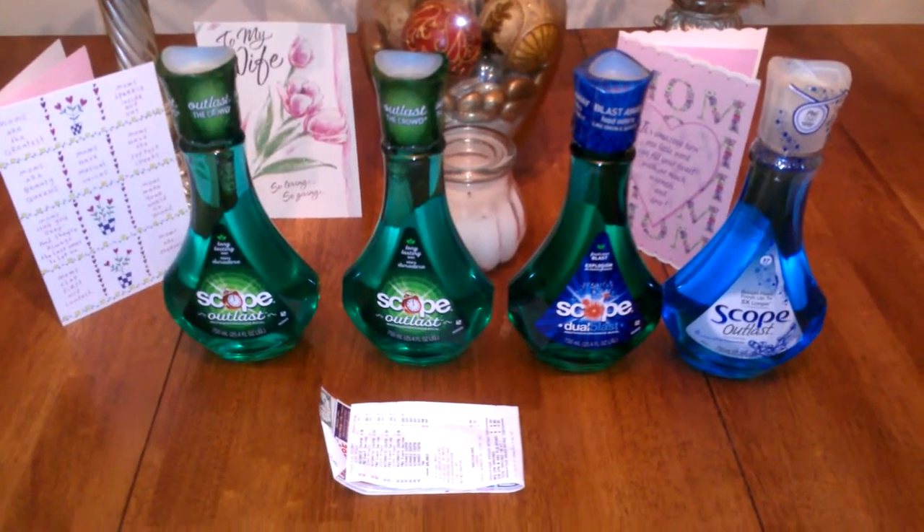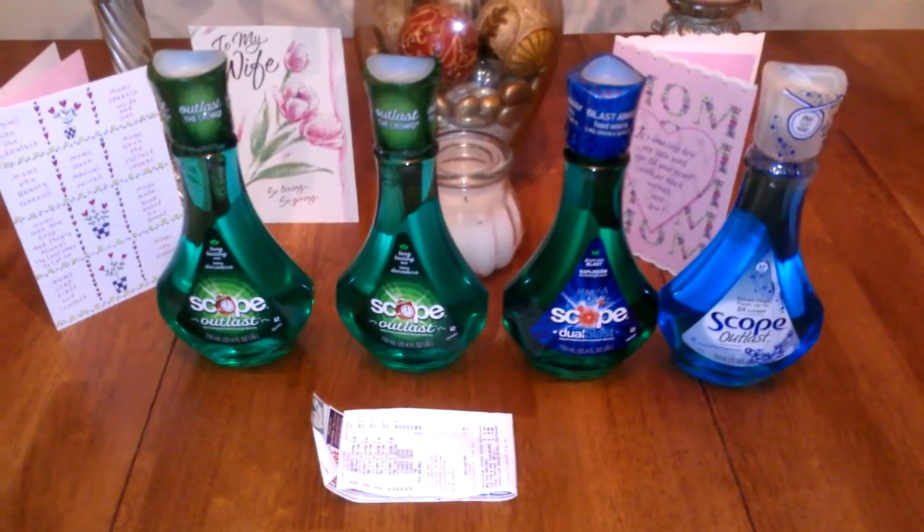This is Coupon Honey — rate, comment, subscribe. Until next time, bye!